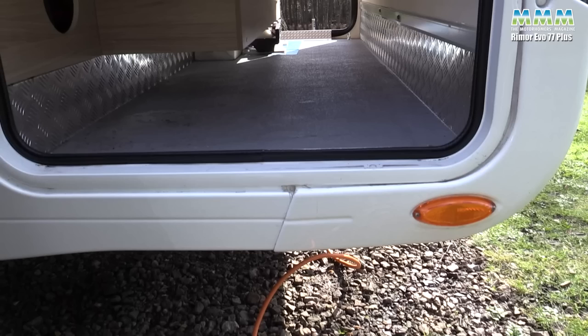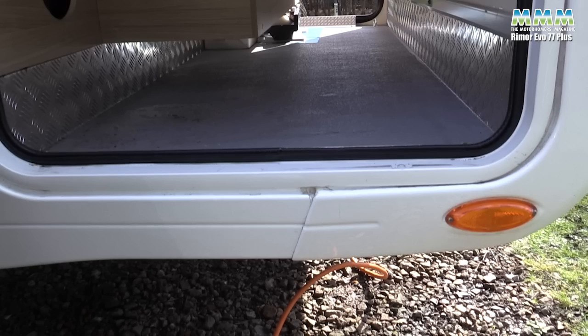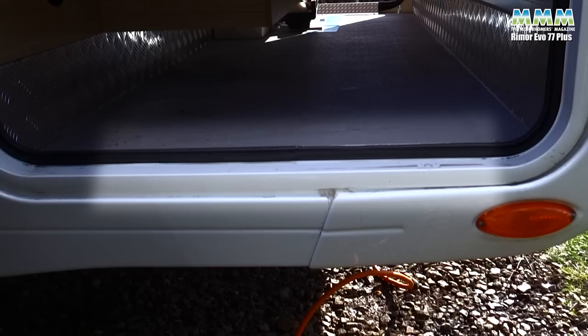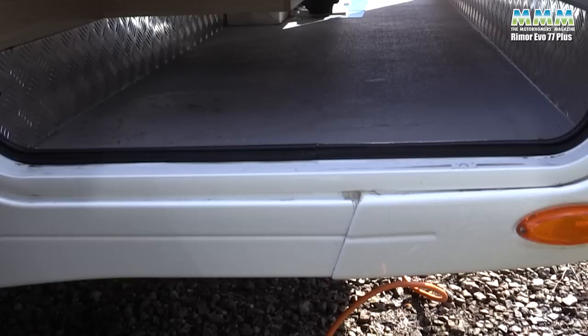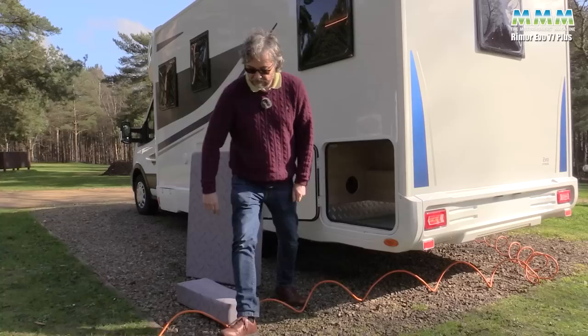The only downside I found is that this door does seem to be leaking very, very slightly. I've spoken to M&C in Hull, the Rimor importers, and they say it's not usually a problem — probably just a matter of adjustment, maybe a little tear in the rubber seal. Not to worry, they will sort that — either adjustment or a seal change — not a big issue.